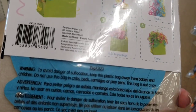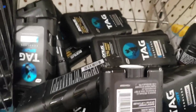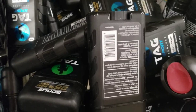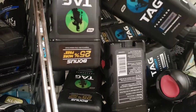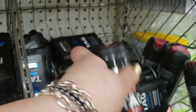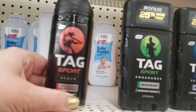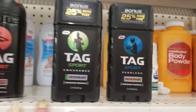For the Dollar Tree scavenger hunt that exists here in Long Island, we finally have received two out of the three or possibly even four Tag scents of deodorant. This is a brand name item. One of the spray scents is also here, but not everything. This is the Tag Sport Power Aerosol scent, and this is Endurance and Fearless in the deodorant. Great buy, you guys.